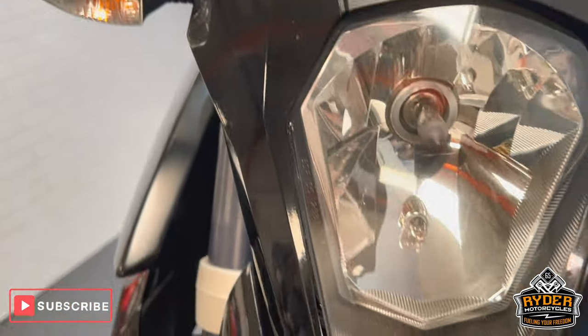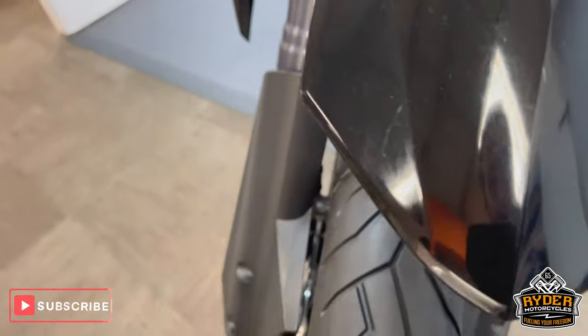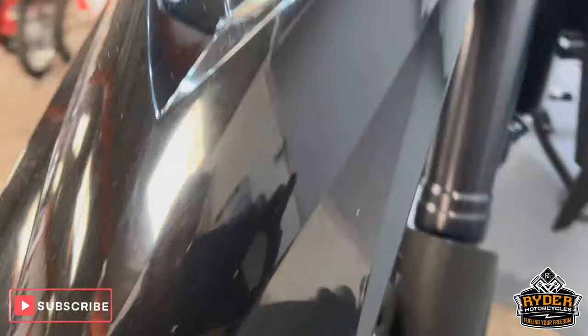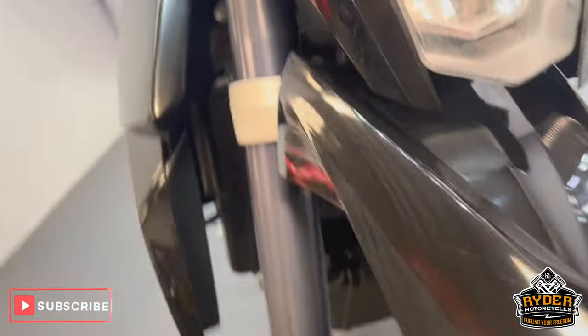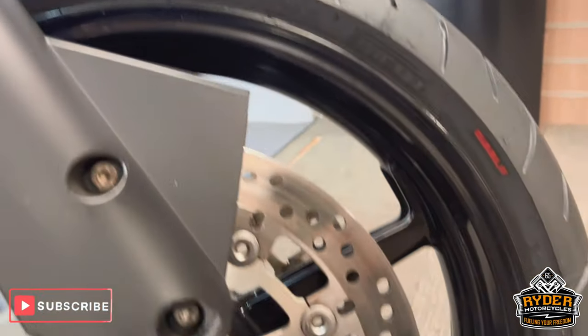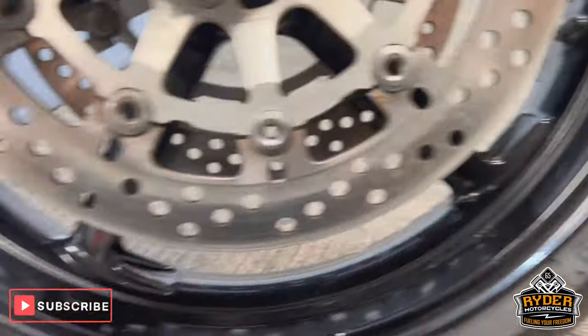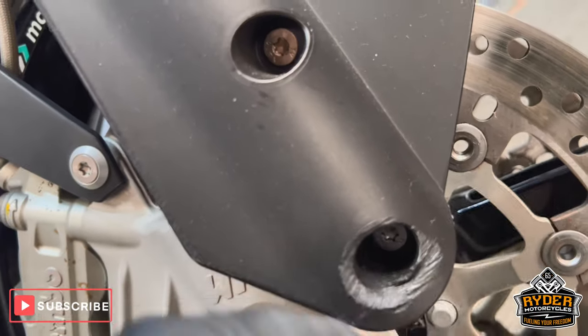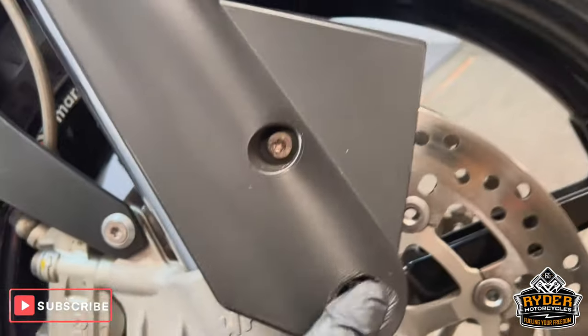The indicators are good, the headlights are nice. There's a slight little mark on the end of the beak. The forks are good. That's just the front wheel — little bit of rubbing there, not quite sure what's happened there. Forks are nice.